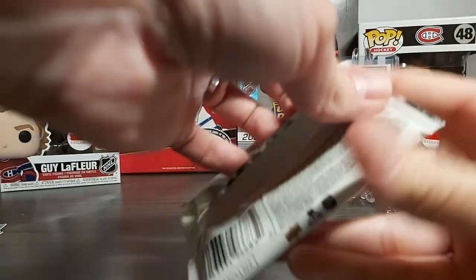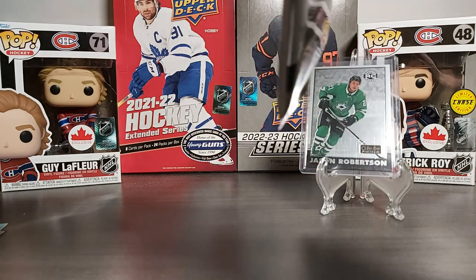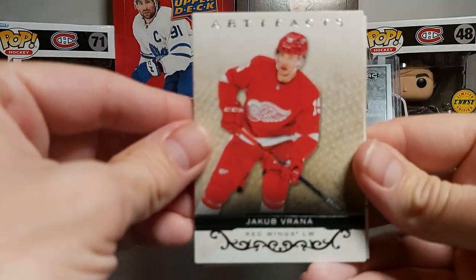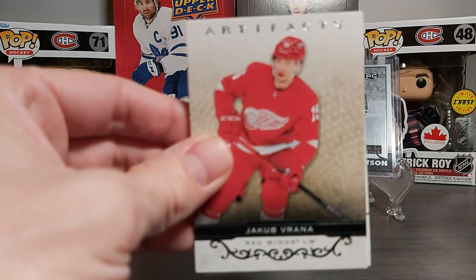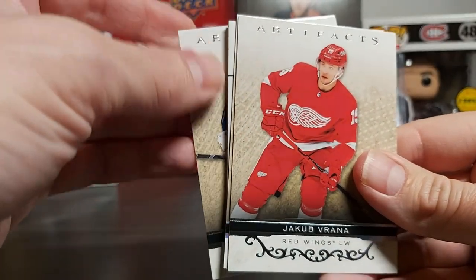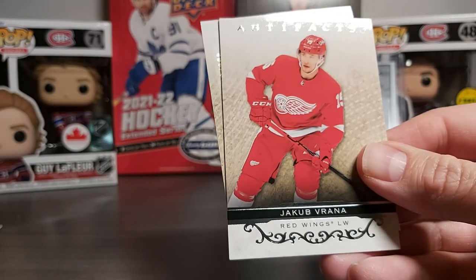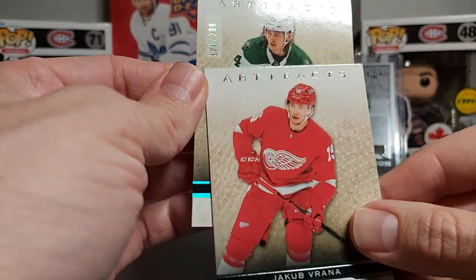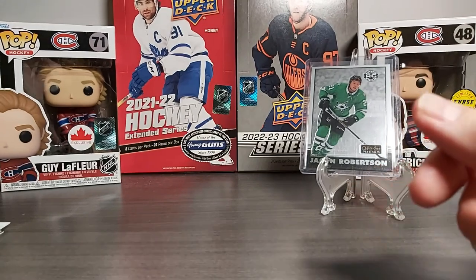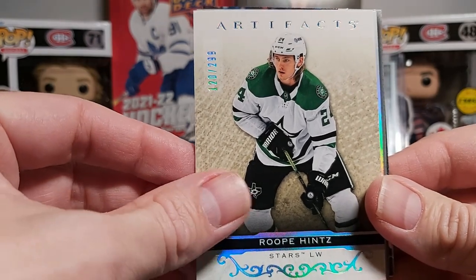And then the Artifacts 21-22 hobby pack. I can see there's a decoy so there's nothing too thick in this pack. Jacob Varana, Drake Patterson, Philip Grubauer, and we have a numbered card of Rupee Hints out of 299! Alright, so there you go for our Lucky 7 random pack — we had a numbered card in Artifacts of Rupee Hints.